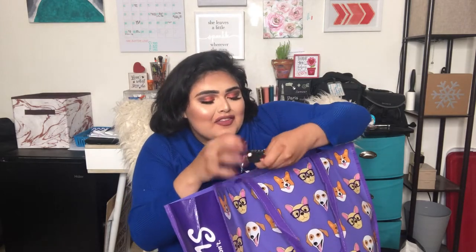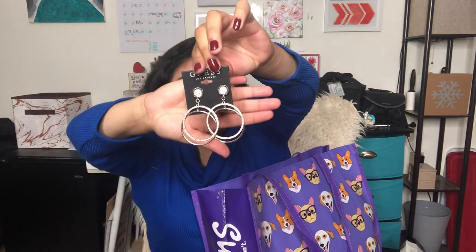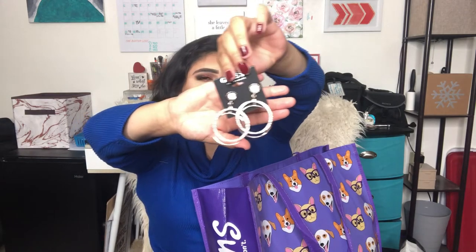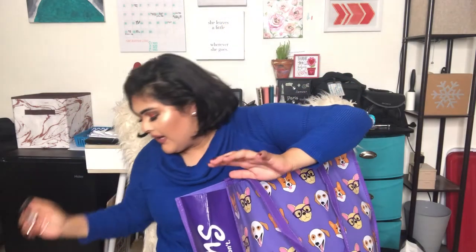So I got some hair pins. Then I got these cute earrings from Guess. I haven't worn hoop earrings in a long time and I thought they were super cute, so I'm really excited to wear them.